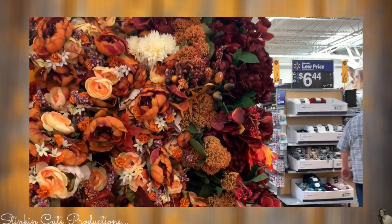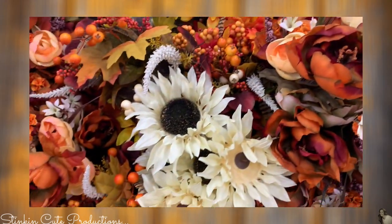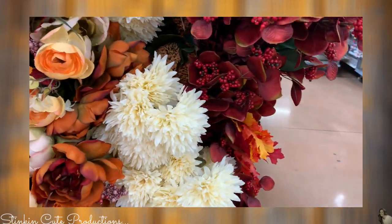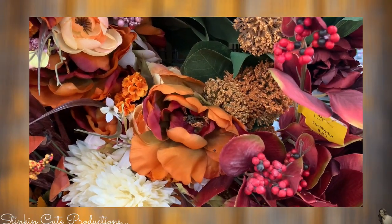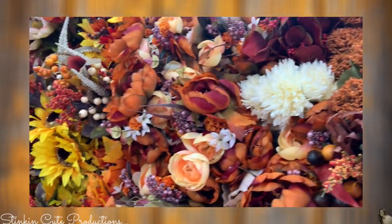Over here are the bigger bouquets, and these are definitely worth the $5.82. Would you look at just how gorgeous these flowers are? They're bigger, the bunches are fuller, and they're just full of bright, vibrant colors. I am absolutely loving these right here. I think that I need to pick up a couple of these because I am just loving the colors of them, and they have a lot of them.